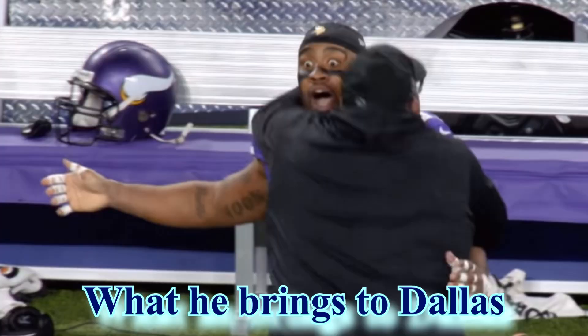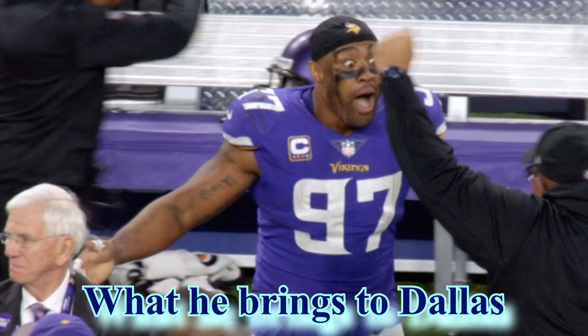The topic: Everson Griffin. The question: what will he bring to the Dallas Cowboys? Let's just get into it.